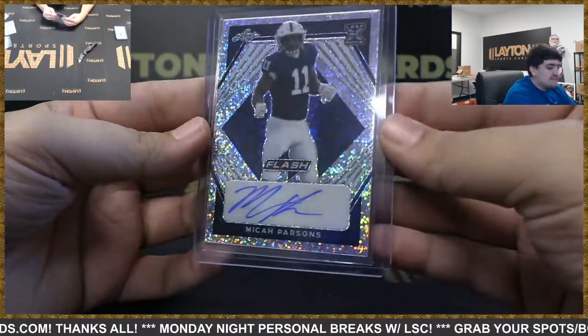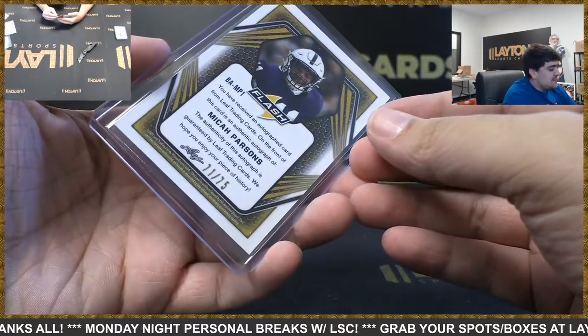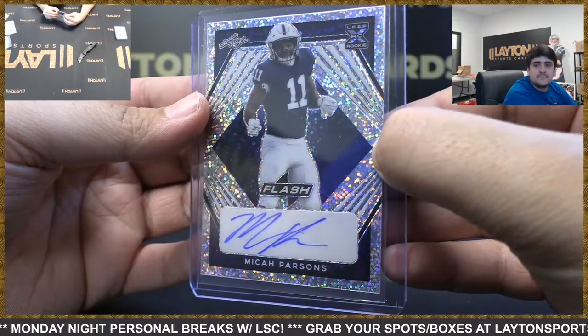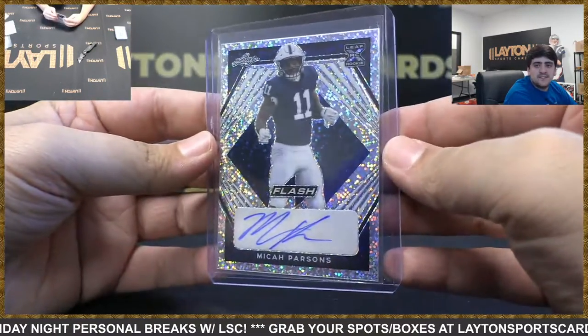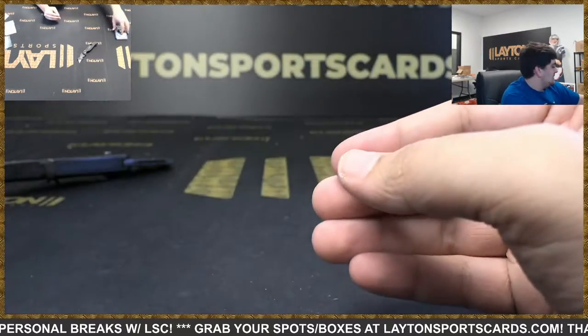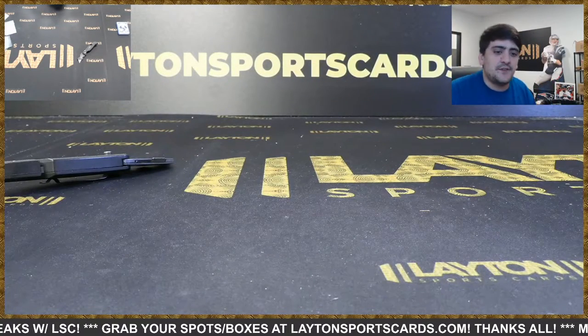And on the back we got Micah Parsons — the really good looking linebacker for the Cowboys. And that does it for your two boxes of Leaf Flash, thank you Derek, we will get that right out to you.